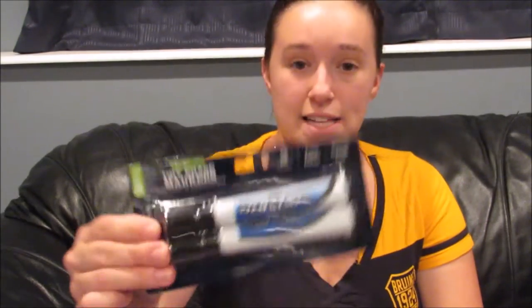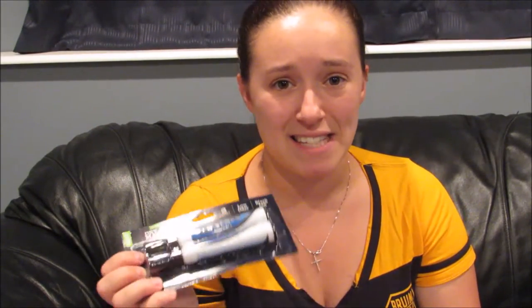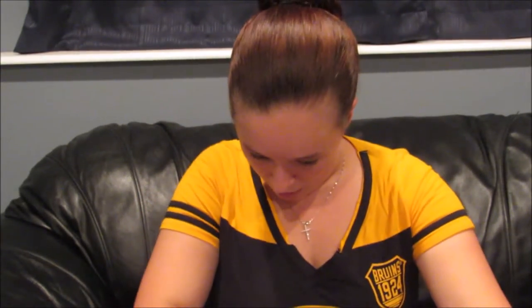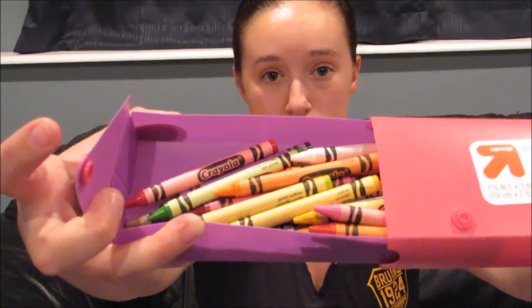She has two dry erase markers from Walmart — I believe they were 67 cents — but I'm a little afraid they'll run out of ink fast, so I'm going to try to find the Expo brand because those last a lot longer. She also has a cute little smiley face sharpener that came in a pack of six from the Dollar Tree. And then she has her pencil box, currently filled with the crayons she was required to bring to school. It just slides open and I believe it was about a dollar.